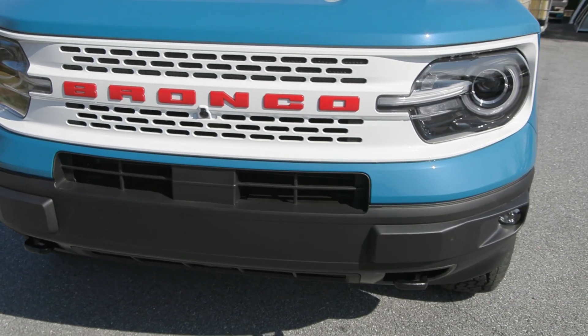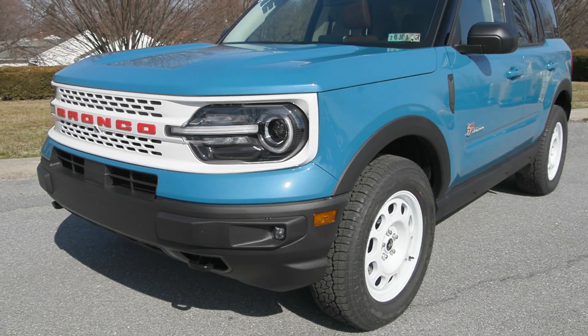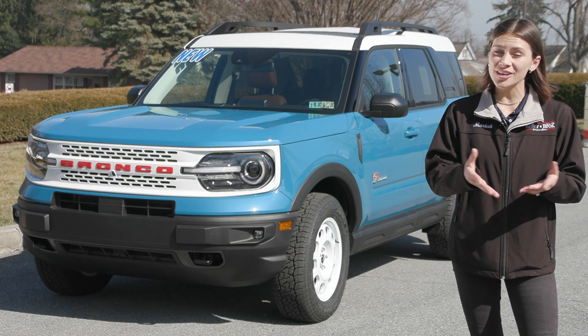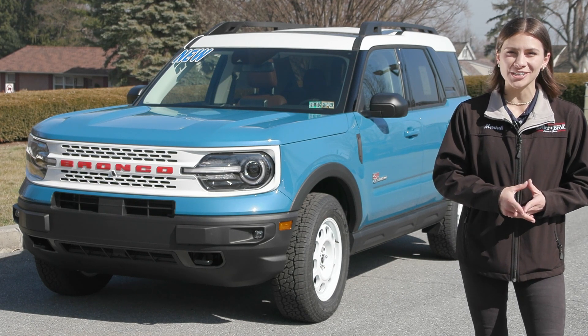If you like everything you're seeing and would like more information, have any questions, or would like to take it out for a test drive, we have an incredible team here eager to help you. Go ahead and hit the 'Contact Us' or 'Chat Now' feature on the website, or give us a call and one of our product specialists will help you further. Thank you so much for watching — I hope you enjoyed and I hope you have a wonderful day.